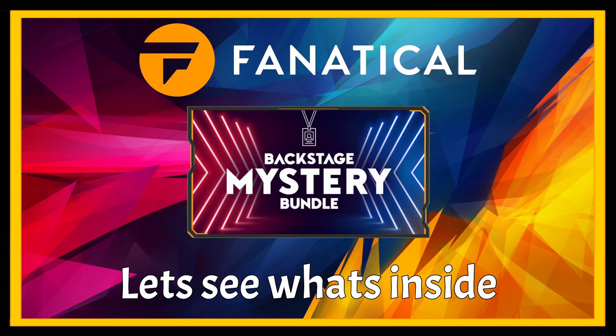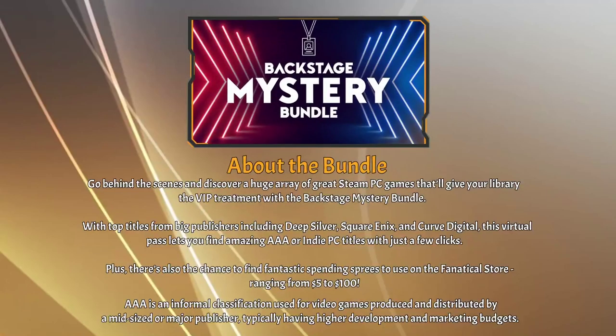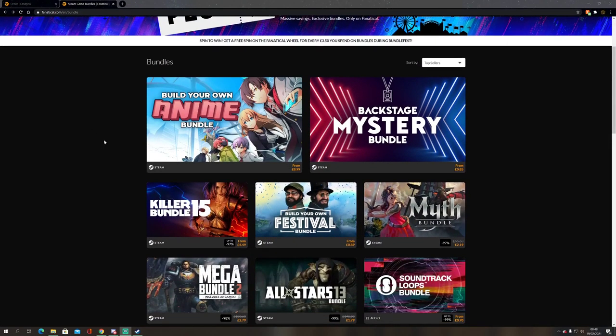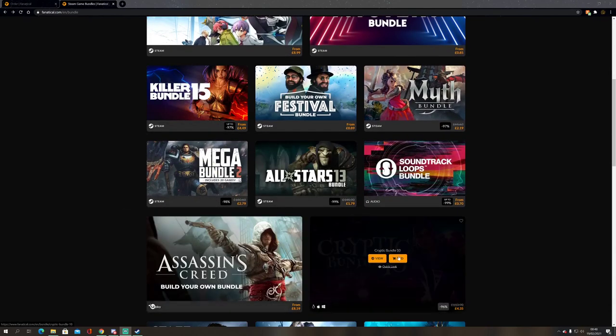Welcome back everybody. The new Fanatical Backstage Mystery Bundle has just been released, so let's delve into this one and see what's inside. A little bit about the bundle — usual stuff, you can read that yourself to get a better idea. Good thing about this time of year is it's Bundle Fest on Fanatical, so there's already a nice plethora of bundles released with some good games inside each one.